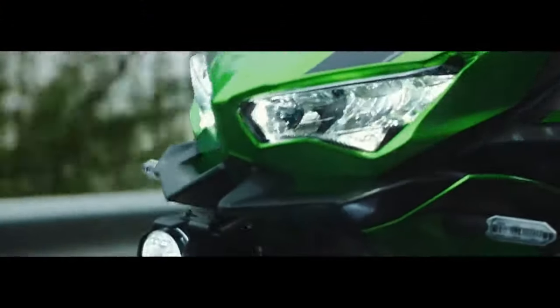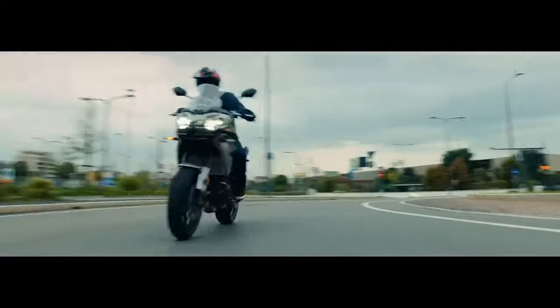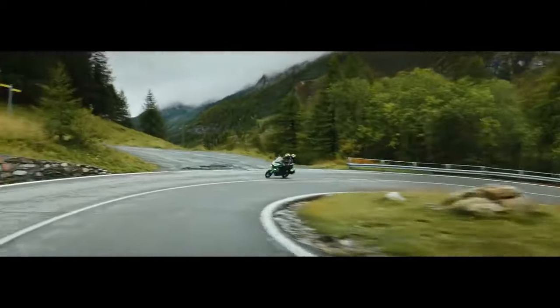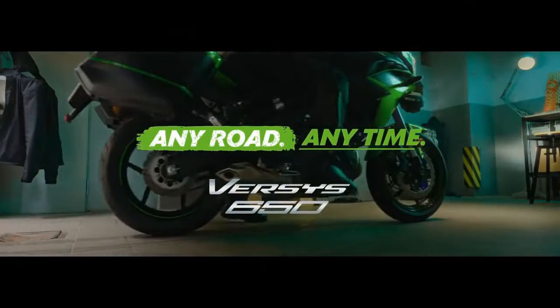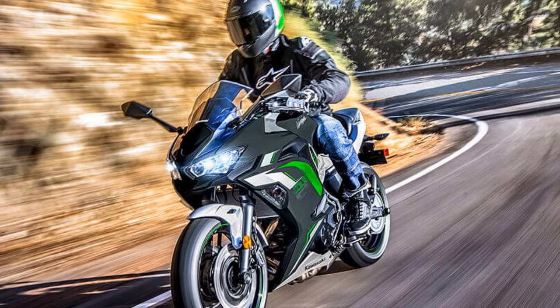Kawasaki has a reputation for producing motorcycles with aggressive and eye-catching designs, and the Ninja 650 is no exception. Its sharp, angular lines, twin LED headlights, and distinctive fairing give it a modern and aggressive appearance that turns heads wherever it goes.